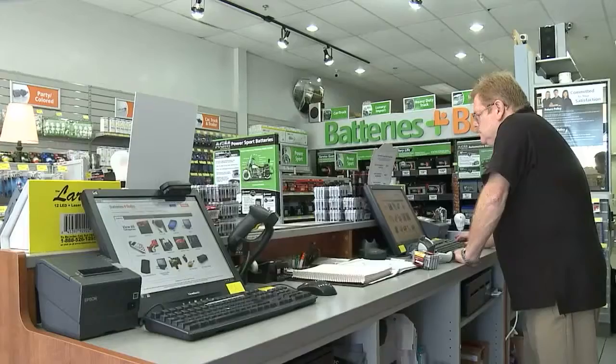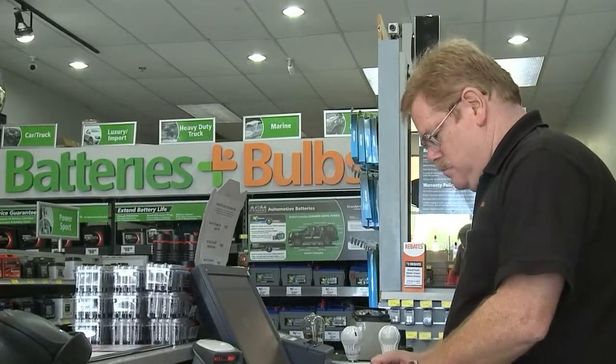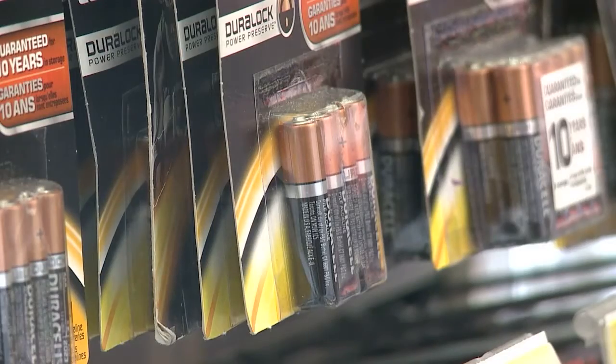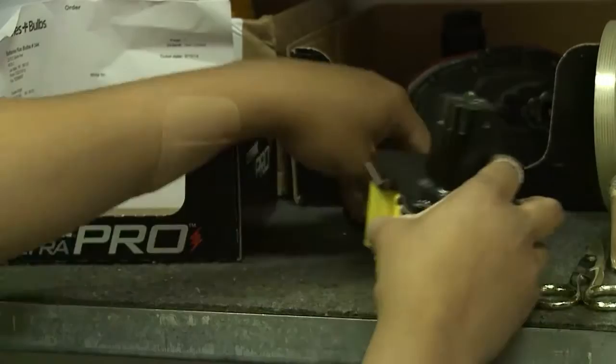Batteries aren't toys. That's Mike Brunhild, owner of Las Vegas Batteries Plus Bulbs. And even though he knows you need these helpful energizers for your toys and household equipment, without proper storage and disposal, they can be a hazard to your home.